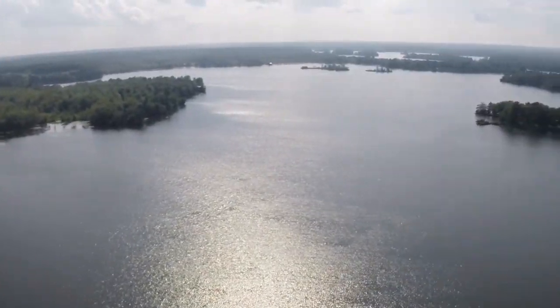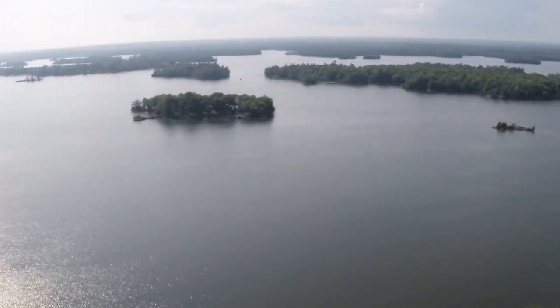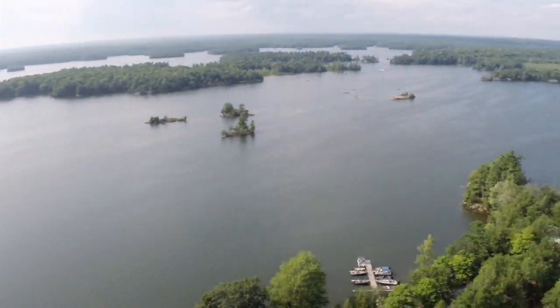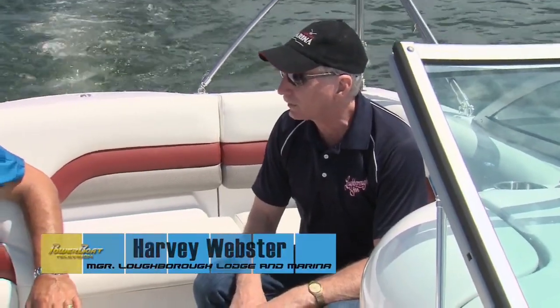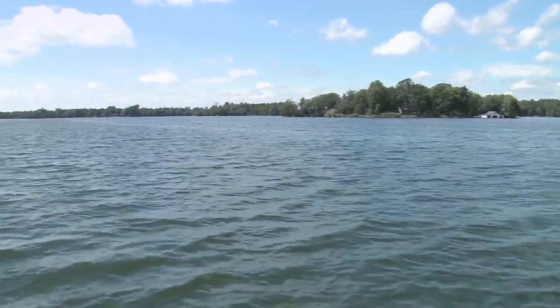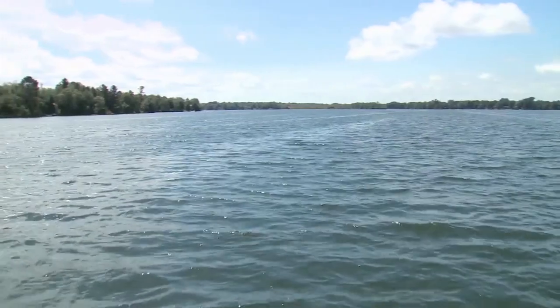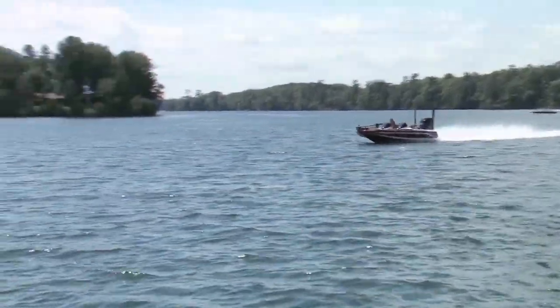So this is Battersea Bay? Yep, it's just one small section of the lake. This bay is a fish sanctuary until bass season opens and then it becomes fair game, but basically all the water you can see right now is part of Battersea Bay. How big is the lake? It's about 30 kilometers long. We're in the east basin which is the shallower basin — a lot of it's only 10 or 15 feet deep. You're in about seven or eight, maybe max 10 feet of water right now.